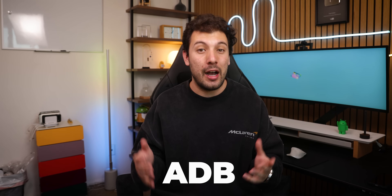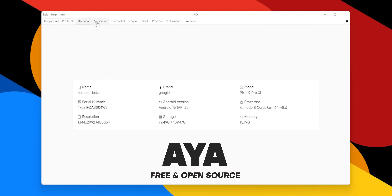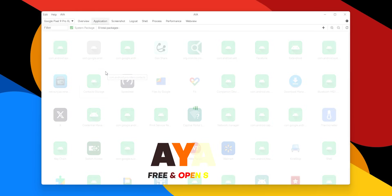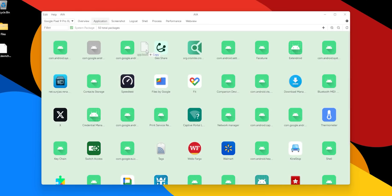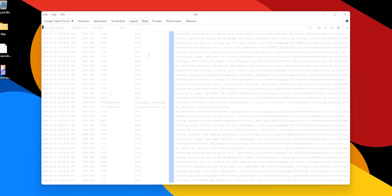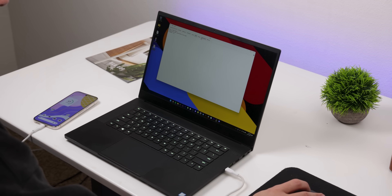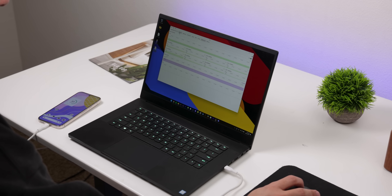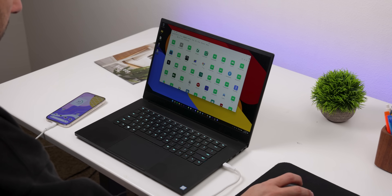If you tend to use ADB a lot, this next app is for you. It's called Aya, and it's a desktop app that transforms all those ADB commands into a sleek UI. You can manage all your apps, sideload new ones, capture screenshots, monitor your live logs, and even access a shell prompt with ease. It's perfect for developers or for anyone who wants to do something quickly without needing to remember what ADB command does what — like sideloading an app or grabbing the logcat. It's free and open source.